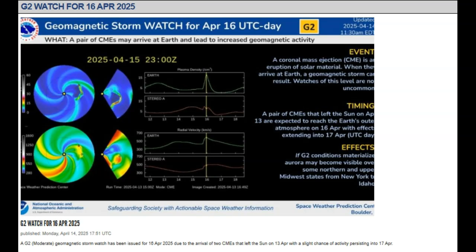A pair of coronal mass ejections may arrive at Earth and lead to increased geomagnetic activity. These CMEs left the sun on April 12th and 13th and are expected to reach Earth's outer atmosphere on April 16th, with effects extending into April 17th. A G2 moderate geomagnetic storm watch has been issued, with a slight chance of activity persisting into the 17th.